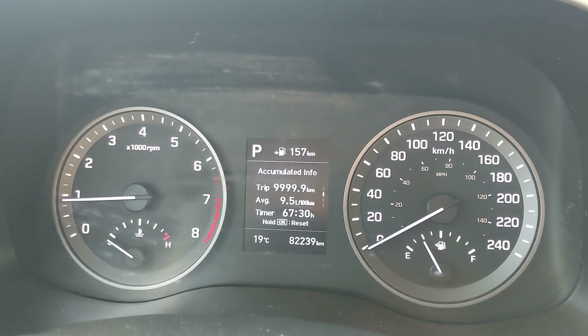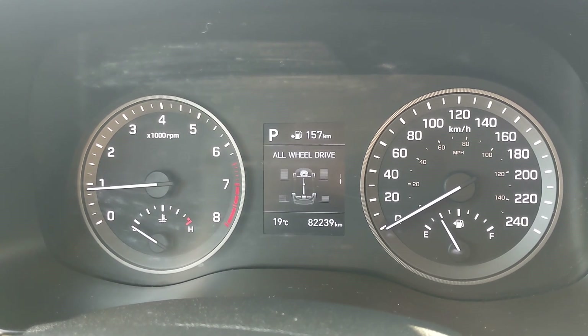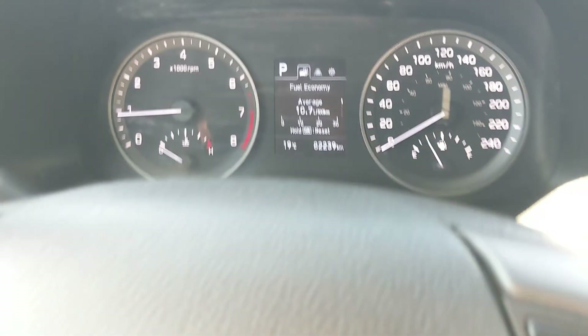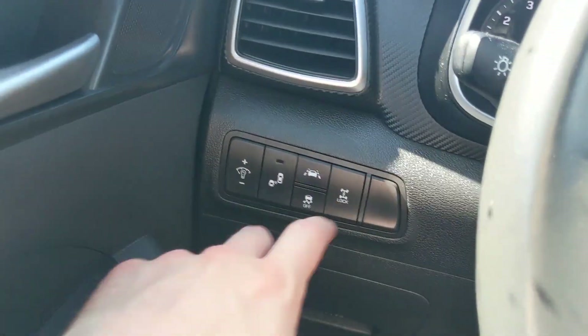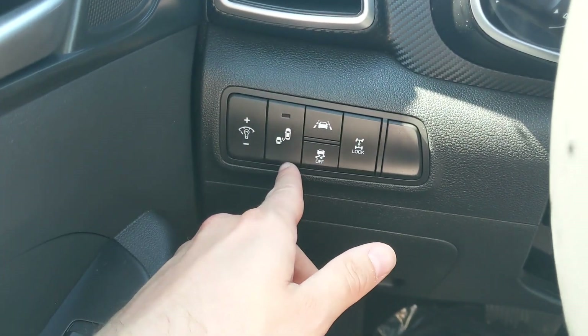You have your driver assistance features and settings, as well as your all-wheel drive status and settings for your screen and some other features around your vehicle. Moving to the left, you have your hands-free phone and radio controls. And then further left, you have your all-wheel drive lock, lane keeping system, traction control shutoff, and blind spot monitoring system.